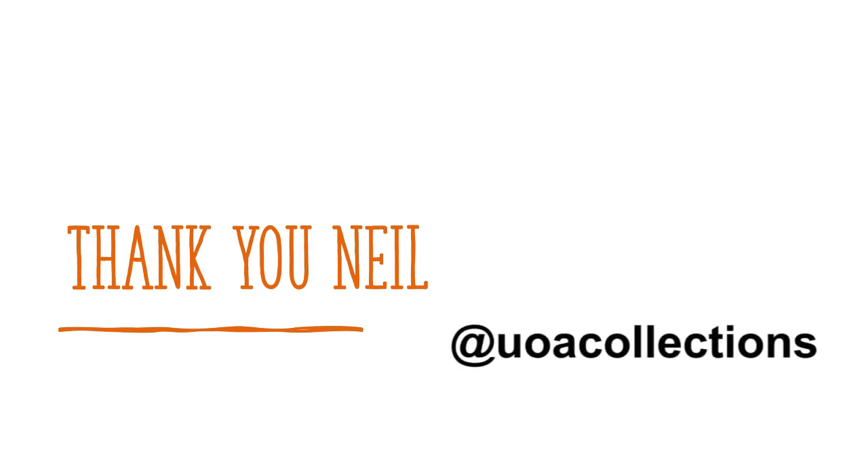Thank you, Neil. If you want to learn more about the University of Aberdeen Museums and Special Collections, you can follow us on social media at UOACollections.